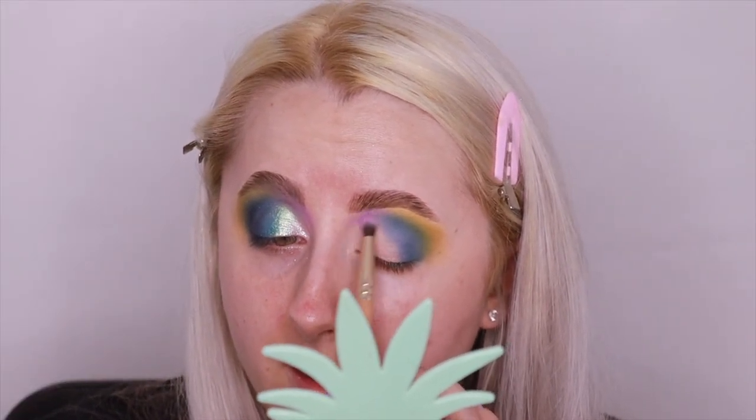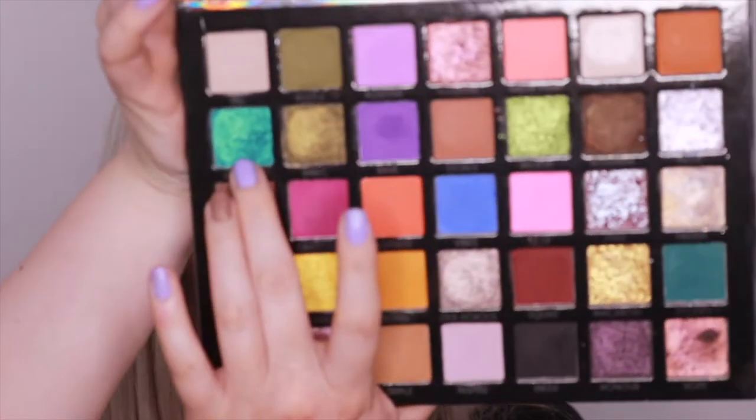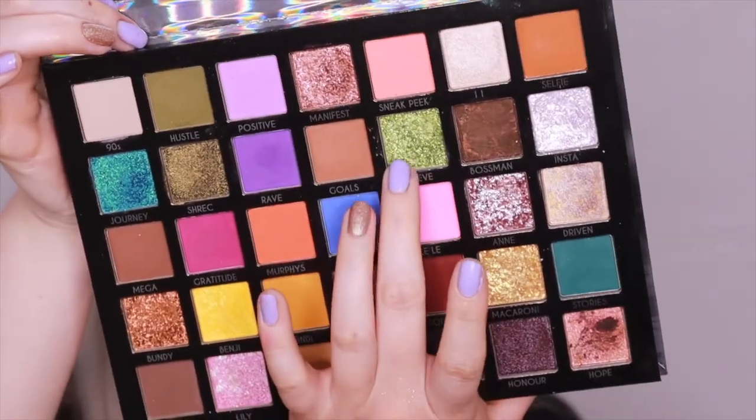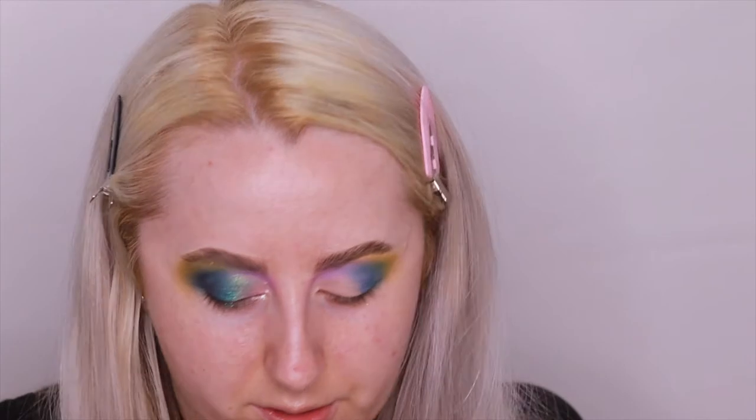Now with a Coloured Raine mini blending brush I'm going into the lilac shade Positive, up here, and blending it through. Then with a Spectrum B07 brush I'm going into the light pink, Lili, and very lightly blending that here into my brow and the bottom of the bridge of my nose. Now using my finger I'm going to take a combination of shimmer shades: Journey — this beautiful blue-green duochrome shade — mixed with Believe, this beautiful green.